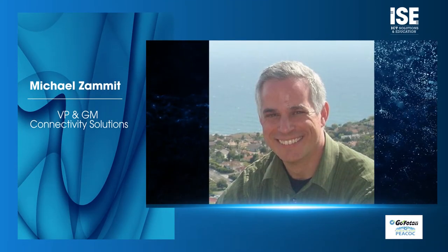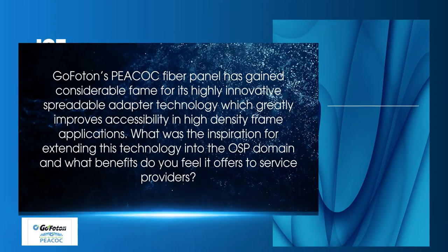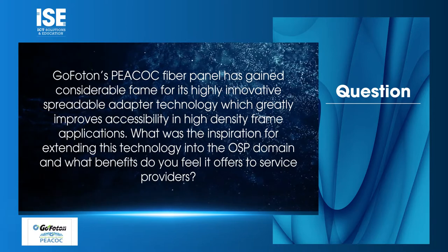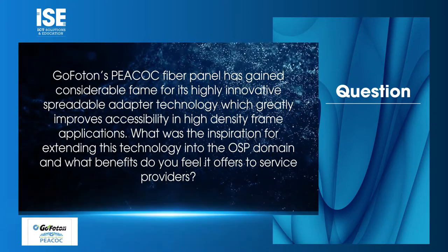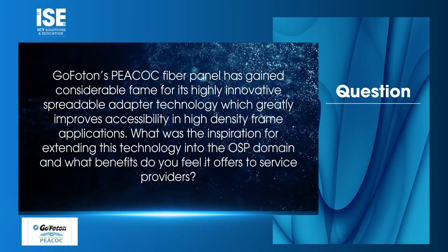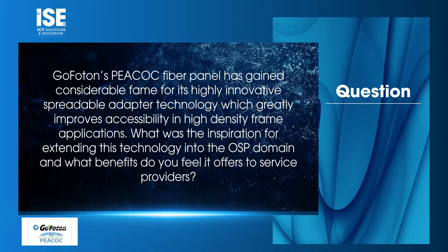I'm here with Michael Zammett, VP and GM of Connectivity Solutions at GoPhoton. GoPhoton's Peacock fiber panel has gained considerable fame for its highly innovative spreadable adapter technology, which greatly improves accessibility in high-density frame applications. What was the inspiration for extending this technology into the OSP domain, and what benefits do you feel it offers to service providers?